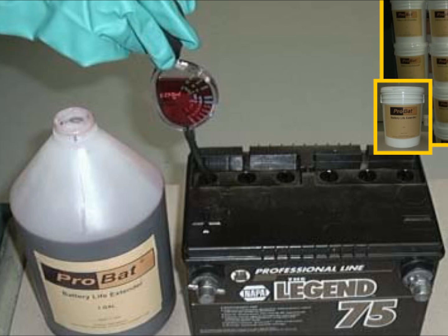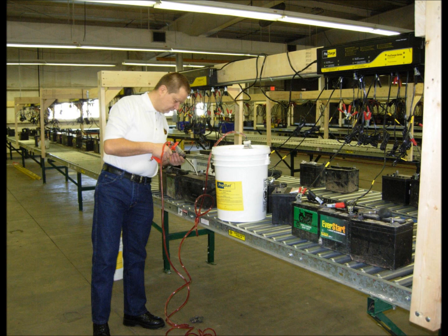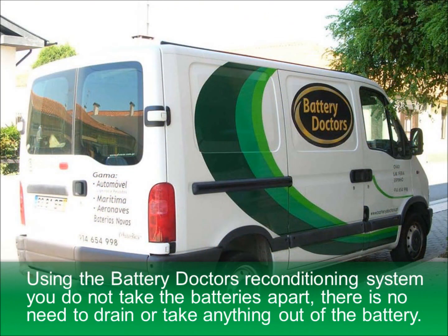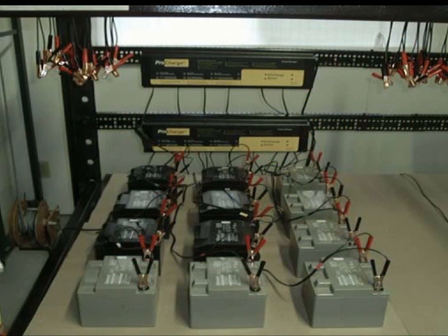The Battery Life Extender chemical technology, specifically engineered reconditioning prochargers, and sophisticated handheld mobile testers help save millions of batteries worldwide. Using the Battery Doctors reconditioning system, you do not take the batteries apart. There is no need to drain or take anything out of the battery. The ProCharge reconditioning station can manage 12 batteries at the same time.